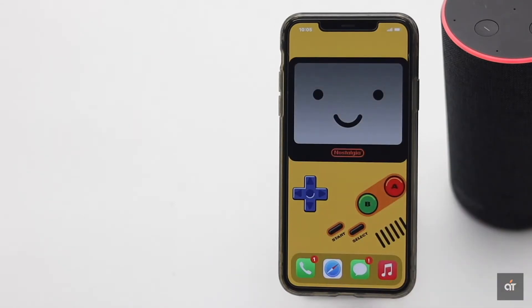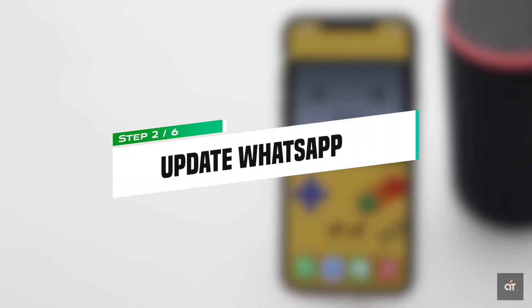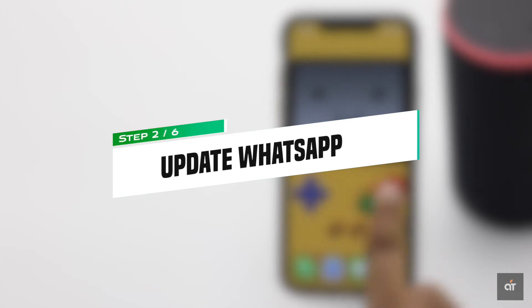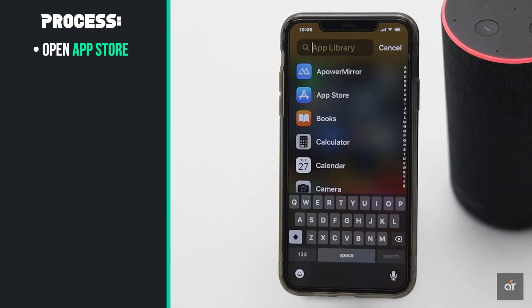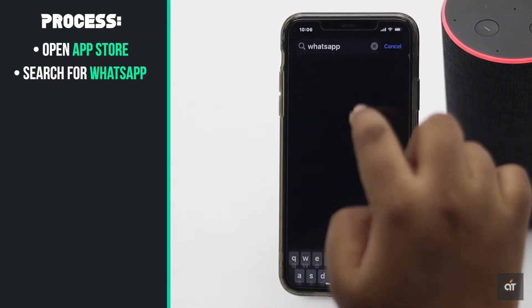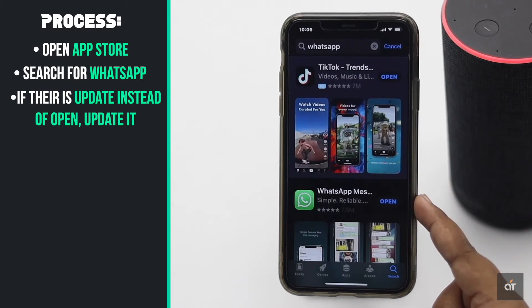If it doesn't, check out the next ways. Make sure your WhatsApp is updated to the latest version. If it is not up to date, it can cause issues. Open the App Store and search for WhatsApp. If there is an update instead of open, update it.